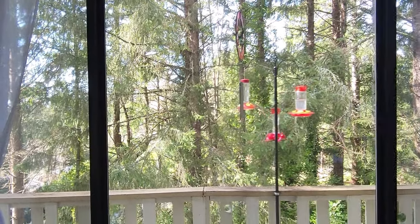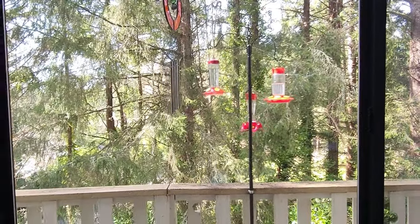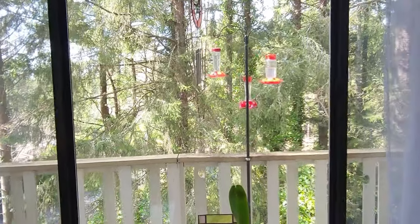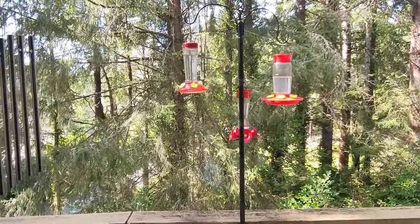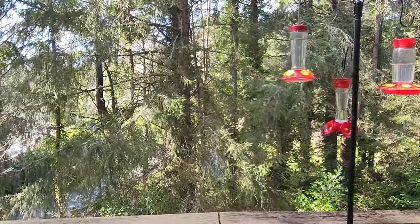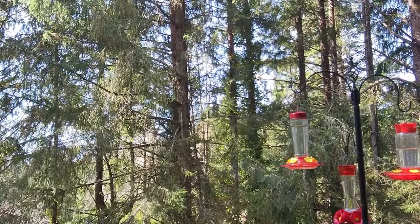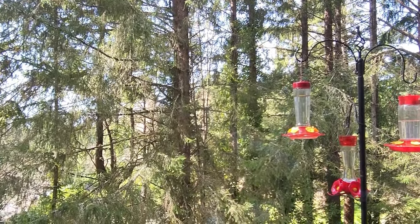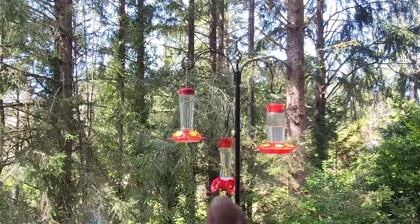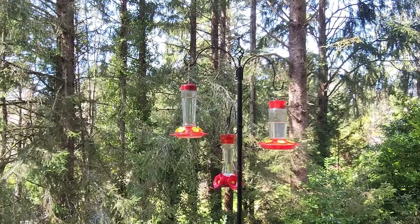First I want to show you why I was excited about it. This is the window of our living room — that's the view we have — and you can see I have little hummingbird feeders out there. We literally sit in our living room and watch the hummers. We sometimes get four or five at a time, and I think they are so cool and fun to watch.